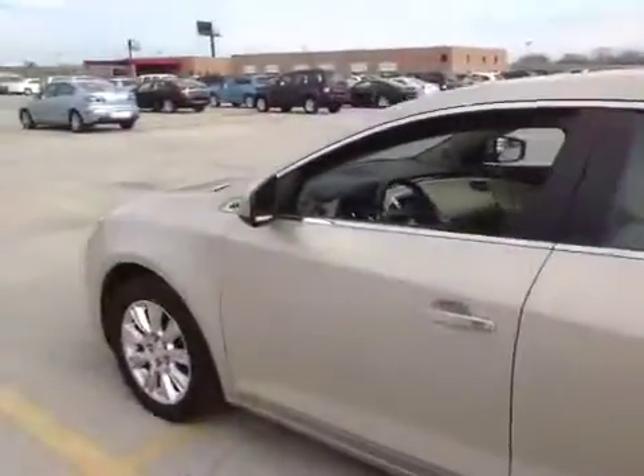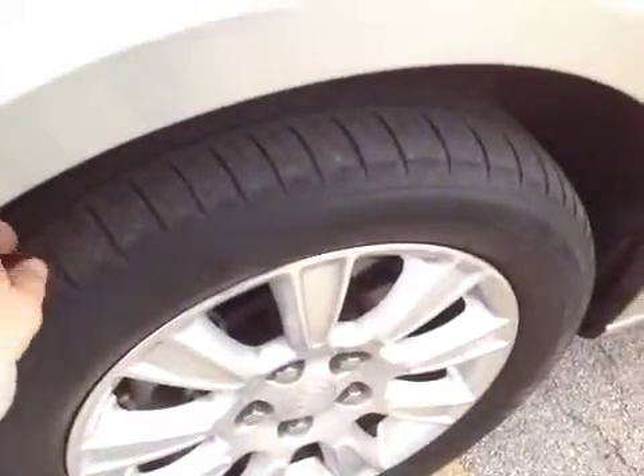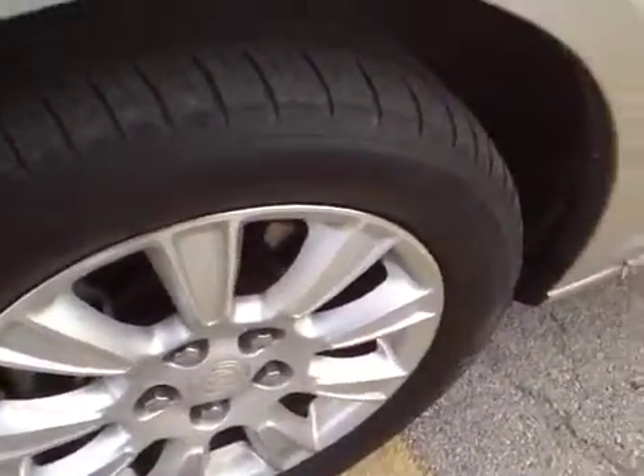The tires are getting a little bit worn in the front. They have about 3/32nds left on them, I would say. So they're getting a little bit worn — they have a little tread left, but it's kind of getting down pretty soon. It'll be at the wear indicator.